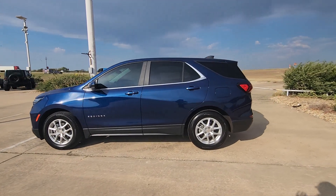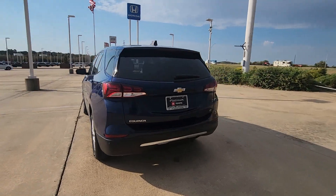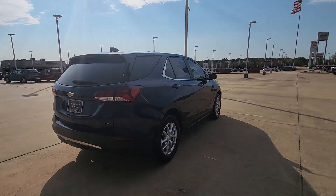Enjoy the view of this 2022 Chevrolet Equinox. With less than 50,000 miles on the odometer, this vehicle provides excellent value.